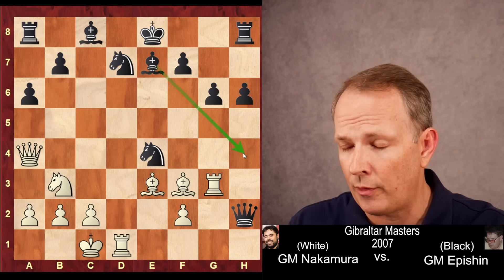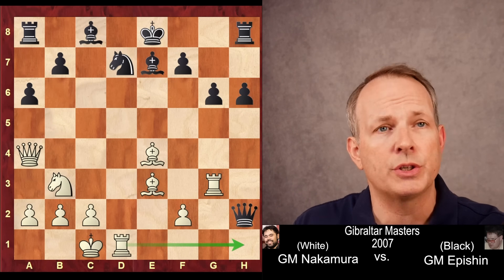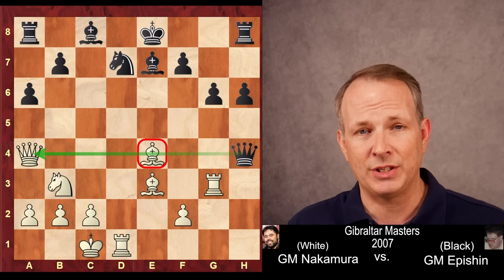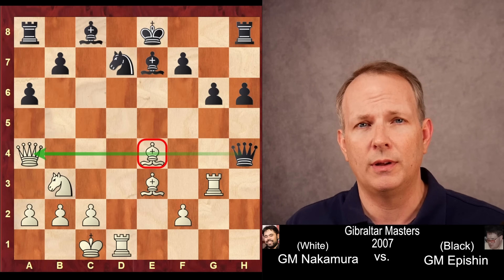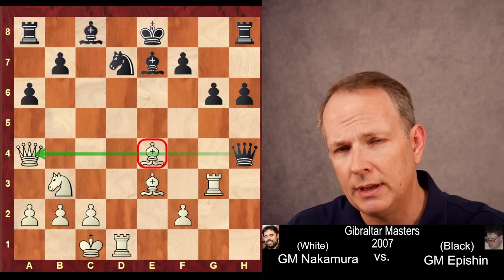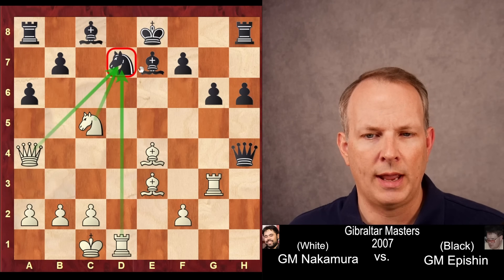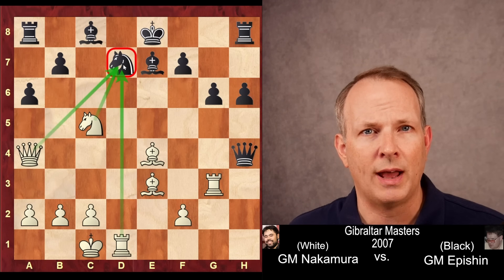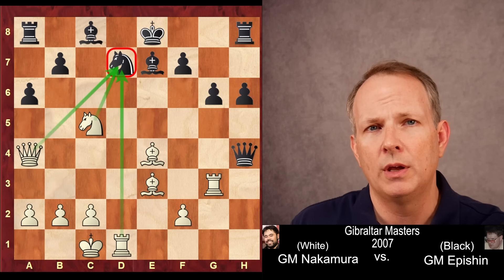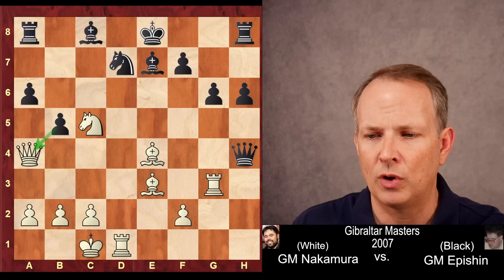Is black finally unraveling? Bishop takes e4, and the threat of rook to h1 winning the queen is quite serious, so Epishin goes ahead and plays queen to h4. Has he successfully escaped and is he going to survive this position? Hikaru shifts his attack: knight to c5. He has three pieces — the queen, the knight, and the rook — all attacking the knight on d7, which is only defended by the bishop and king. So black plays b5, interfering with the pin and attacking the queen.